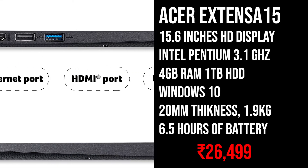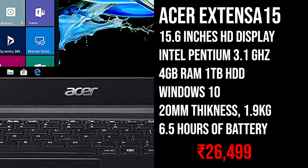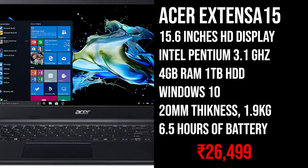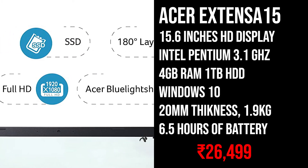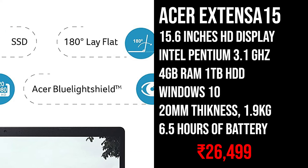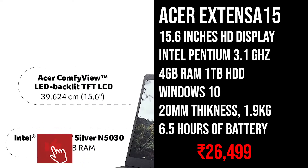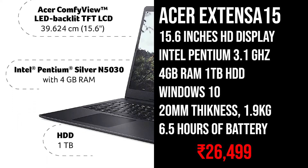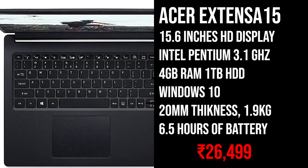The next laptop is the Acer Extensa 15. This laptop comes with a 15.6 inch HD display and an Intel Pentium Silver N5030 processor with 3.1GHz turbo boost clock. It comes with 4GB of RAM and 1TB of hard drive, and Windows 10 pre-installed. The laptop weighs just under 2kg and is only 20mm thick. Acer claims about 6.5 hours of battery life, and this laptop is priced at 25,000 Rs — the cheapest laptop on this list.